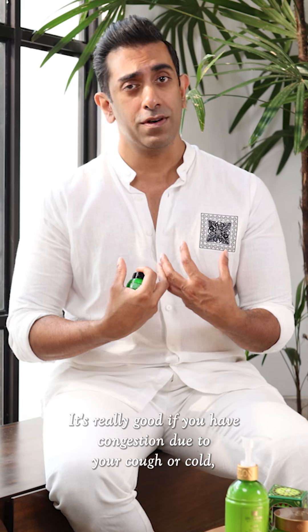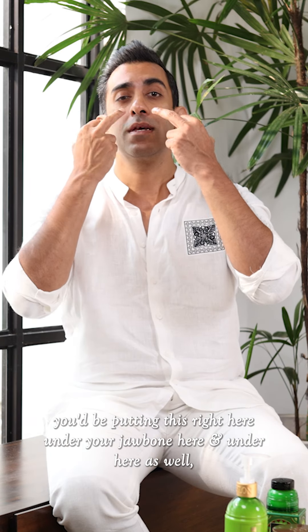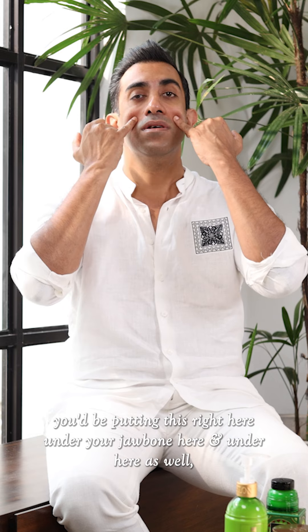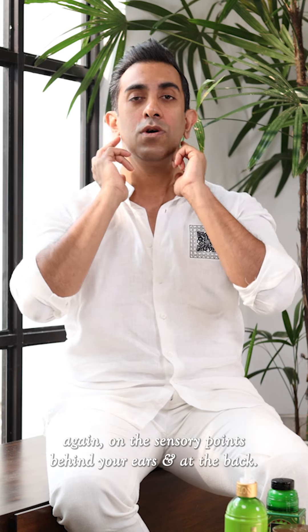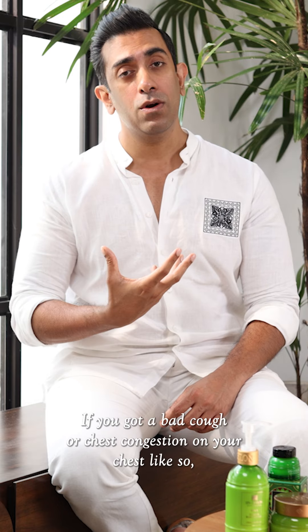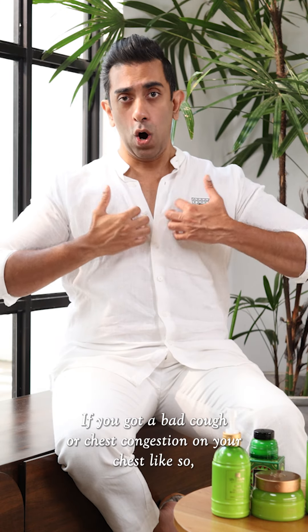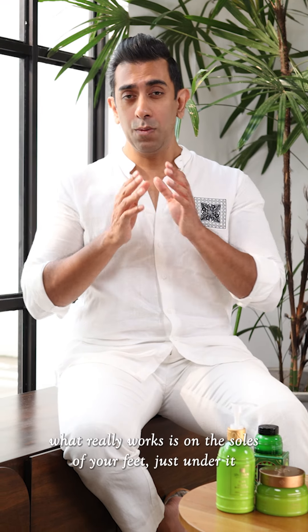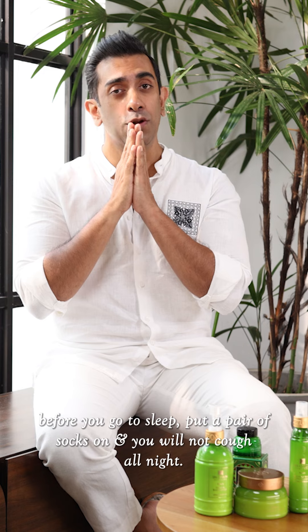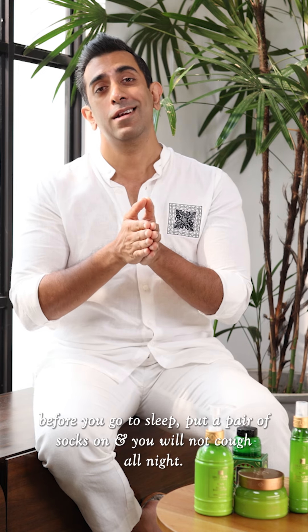It's really good if you have congestion due to a cough or cold, or if you have a sinus problem. Here's what you do: put this right here under your jawbone and under here as well, again on the sensory points behind your ears and at the back. If you've got a bad cough or chest congestion, apply it on your chest like so. And what really works is on the soles of your feet just under them — before you go to sleep, put a pair of socks on and you will not cough all night.